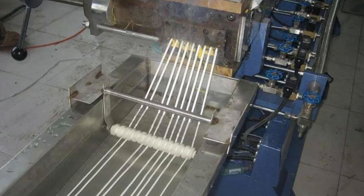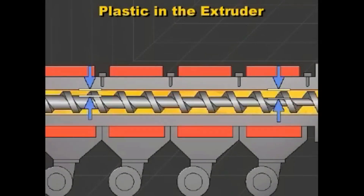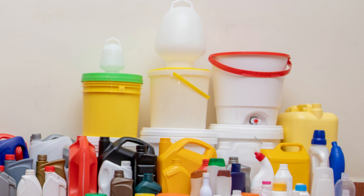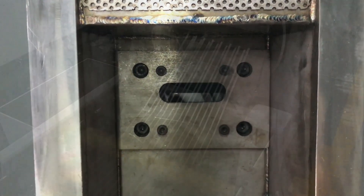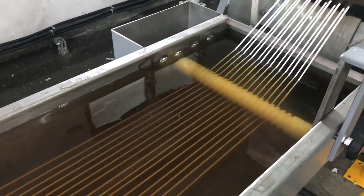Step 4: Melting and Extrusion. The classified plastic flakes are then transported to the melting and extrusion stage. The plastic flakes are subjected to high temperatures to melt them down into a viscous liquid — the specific temperature required depends on the type of plastic being processed. For example, PET melts at around 260°C (500°F), whereas HDPE melts at a lower temperature of about 130°C (266°F). Once melted, the plastic is extruded through a specialized mold to form long, continuous strands resembling spaghetti, and forced through a series of screens to remove any remaining impurities.